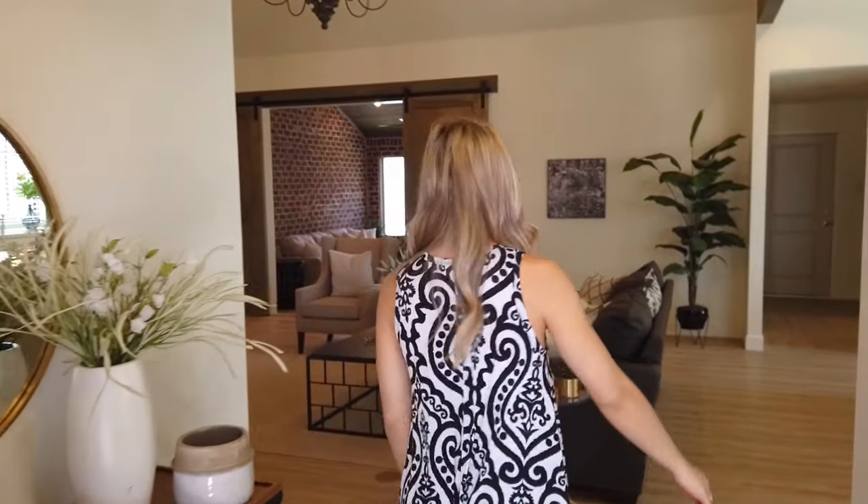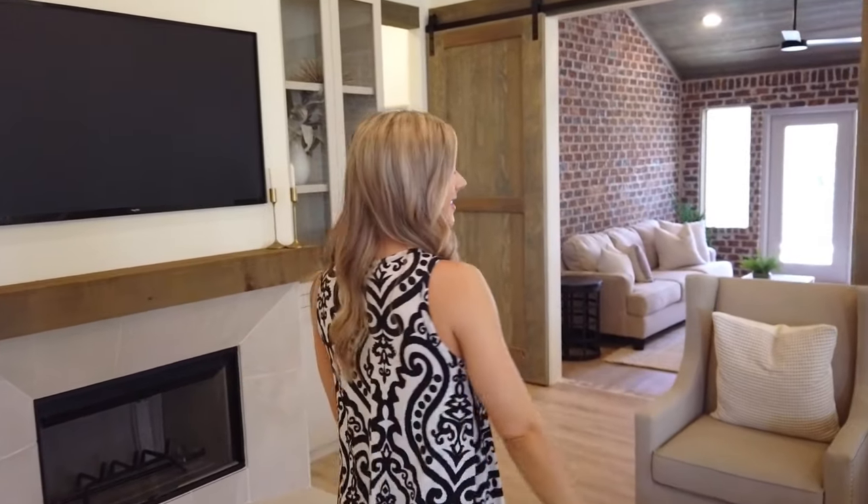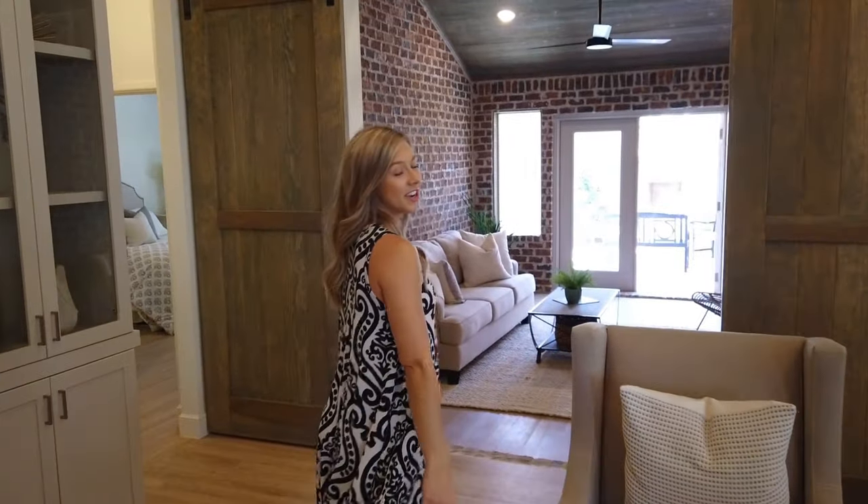Hi guys, come on in. Hello. So, Paige, what house are we at today? We are at 6346 88th Street in the Trials. Do you mind showing us around a little bit? Okay, we've got a lot of questions for you.